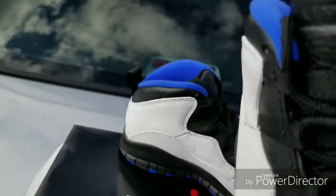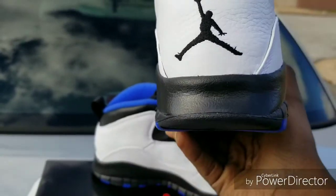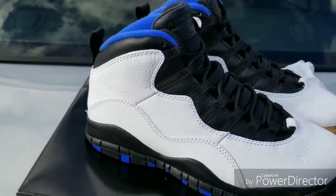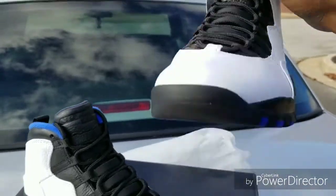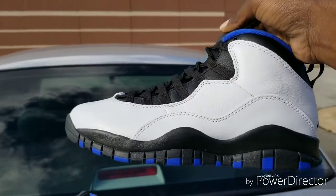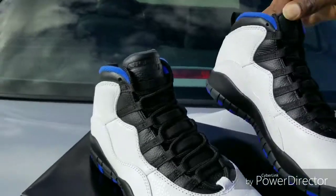Jordan 23. The Jumpman is black. It's simple. I like it. It's a phenomenal shoe. Check out the other one — same. I just like it. I just like the colorway, black, white, and blue. I definitely like it.